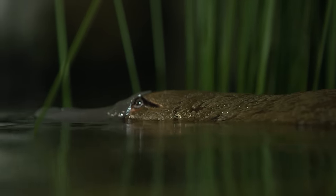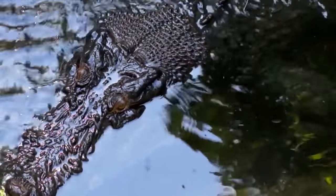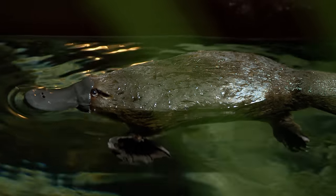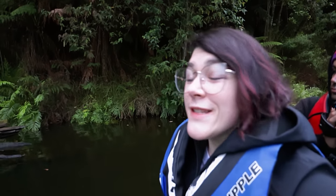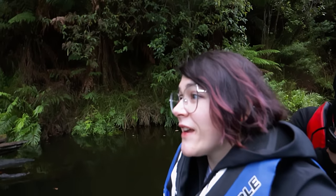Borrowing yet another strategy, but this time from crocodiles, on top of the platypus's bill are two nostrils. This positioning allows them to stick just a little bit of their snout and the tops of their torsos out of the water to breathe, without giving away their position to predators. When they dive, they close their nostrils. Platypuses only dive for about 30 seconds at a time, so it's not very long before they have to resurface again.